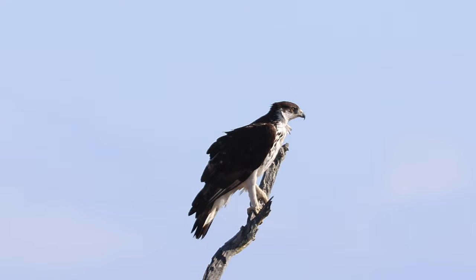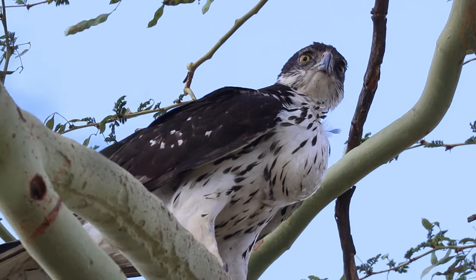African hawk eagle, Aquila Spillagasta — the ultimate raptor of the Kruger National Park.